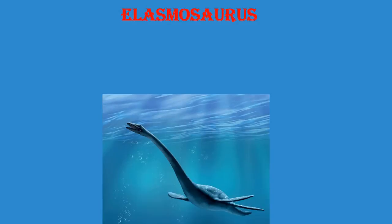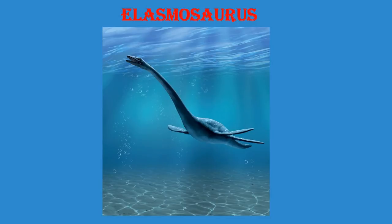Hi Iva. Hi. What are we going to learn today? Red Isles. Okay. What is this? It is Legnosaurus.